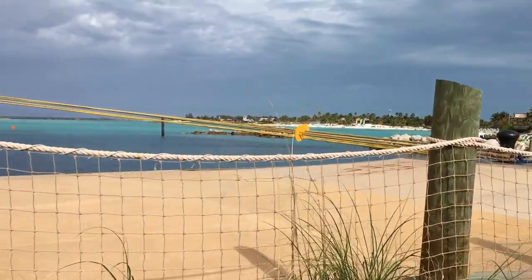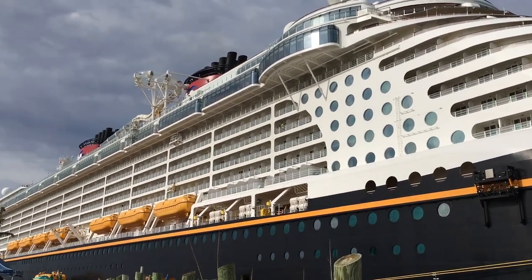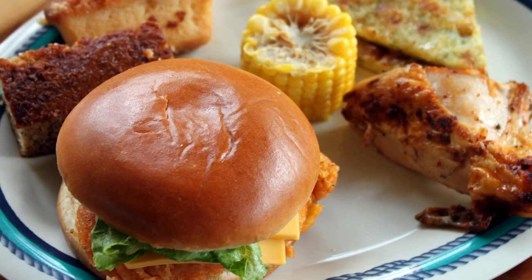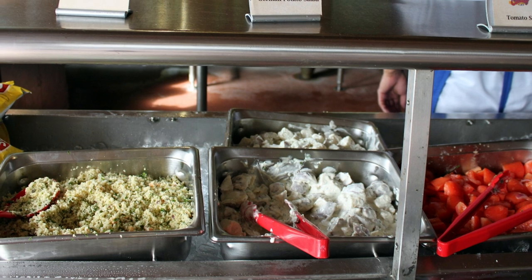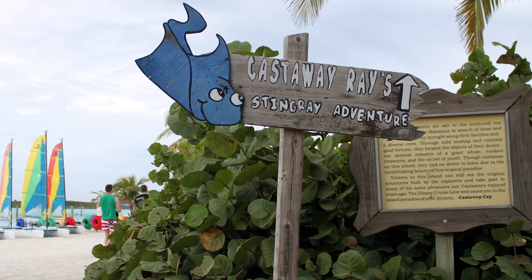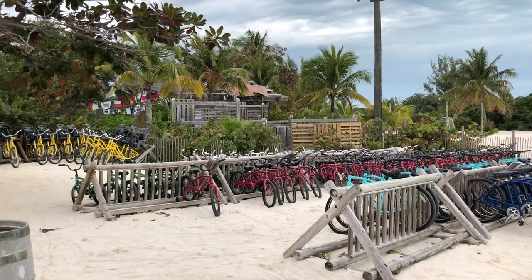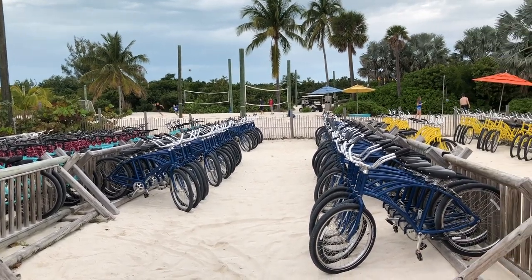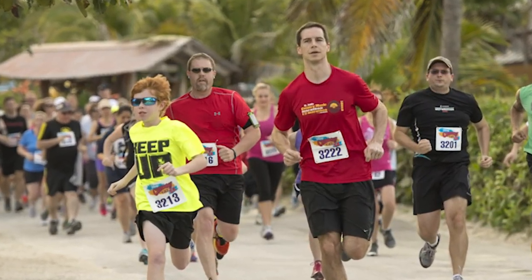If you book a tour yourself or explore on your own, keep important contact numbers — including a way to reach the ship — close by in case you're running late. Any port besides Castaway Cay likely won't have food included, so bring money for lunch or plan to eat back on the ship. You can also order room service — basically free besides the tip — before you disembark and pack it to take with you for the day.